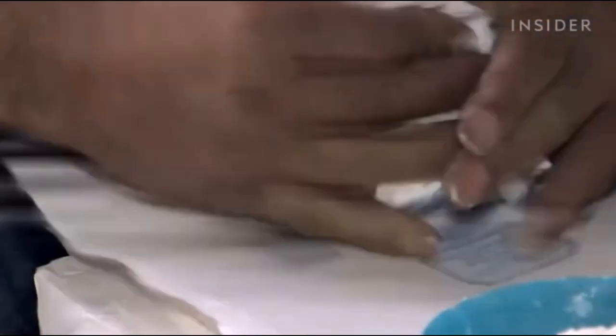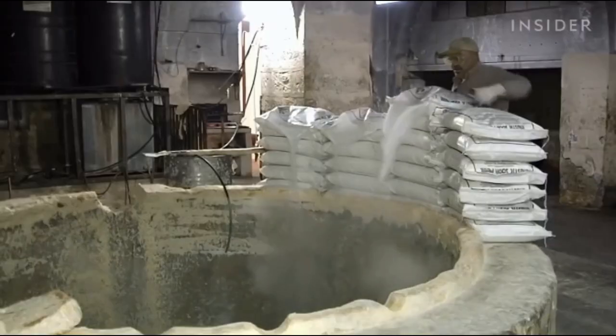Nablus soap is made from just three ingredients: olive oil, baking soda, and water.